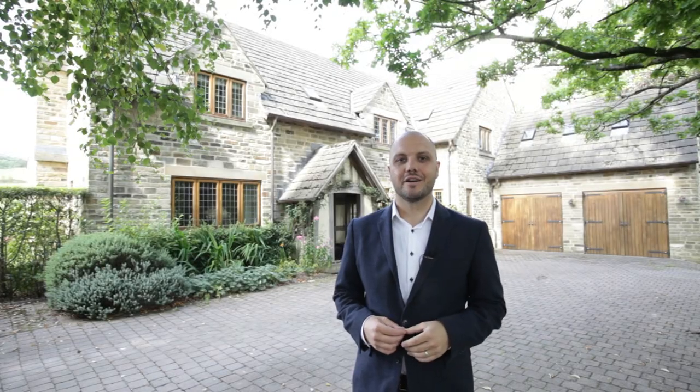Hello, I'm Darren from Fine & Country and you join me today in Rishworth, the highly sought-after Ryburn Valley village, and I'm here to introduce Oak House to you. This award-winning five-bedroom family home is just coming to market, so let's go and take a look around inside.